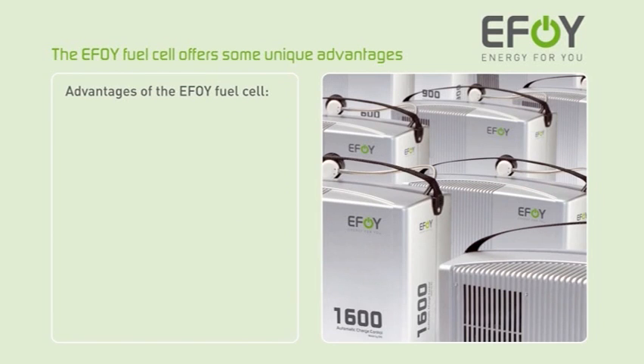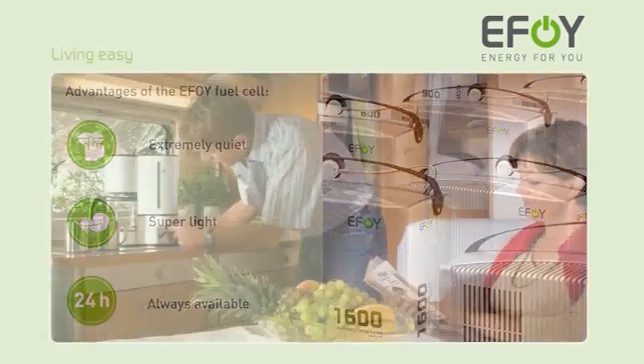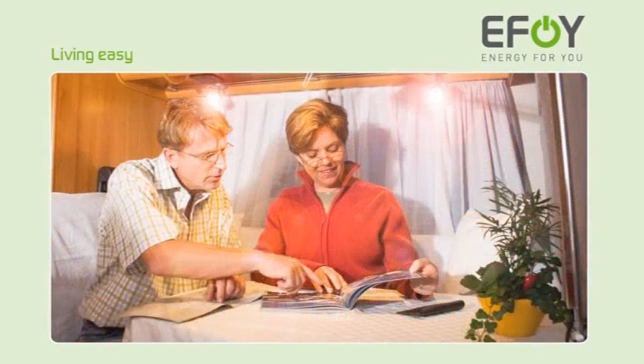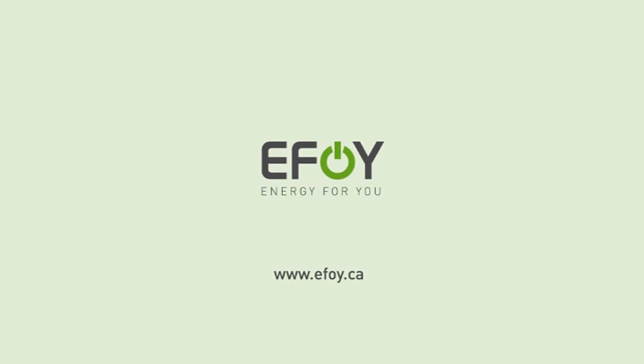It is extremely quiet, ultra light, and always available. Take the liberty and enjoy your energy comfort. The EFOY fuel cell — energy anytime, anywhere.